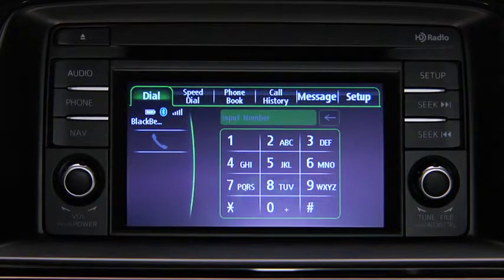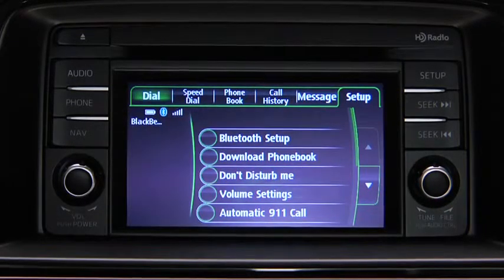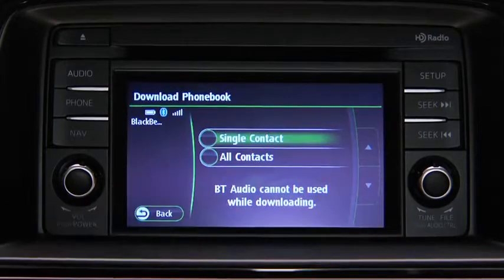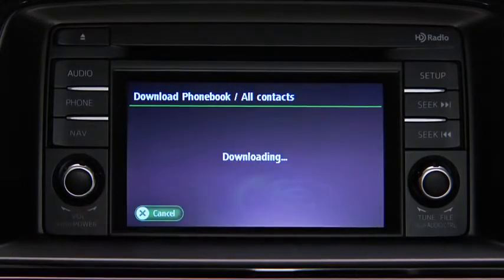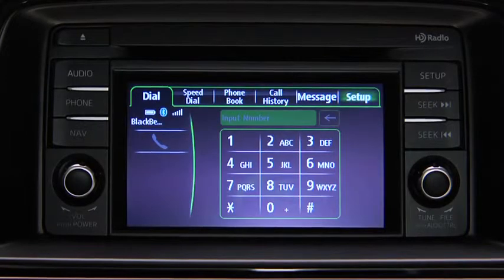Phone book data from your compatible mobile phone can be sent and registered to the Bluetooth hands-free phone book. Touch the Setup on-screen tab, then touch the Download Phone Book on-screen button. Touch the Single Contact or All Contacts on-screen button to switch to the phone operation. Download will be started from the mobile phone.